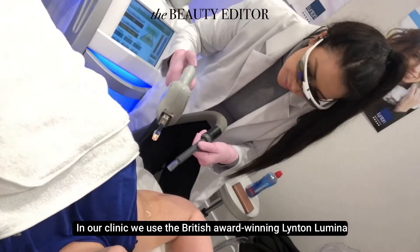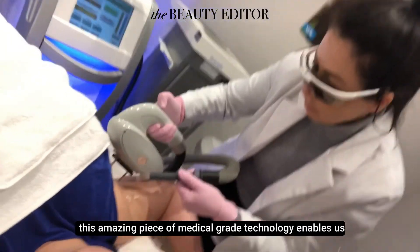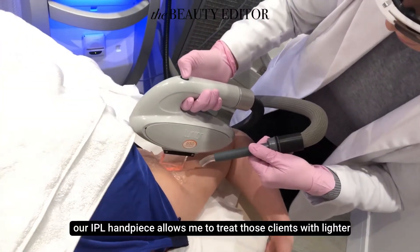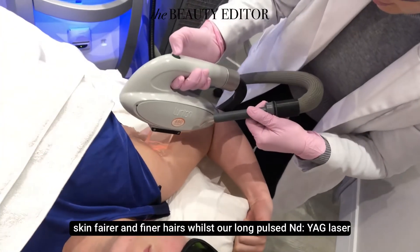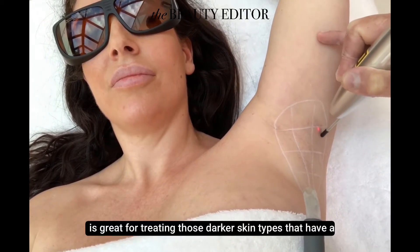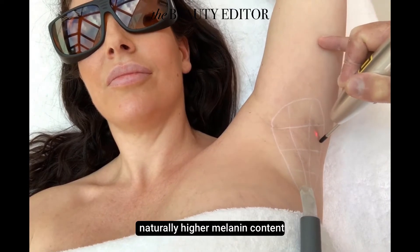In our clinic we use the British award-winning Linton Lumina. This amazing piece of medical grade technology enables us to treat all skin types safely. Our IPL handpiece allows me to treat those clients with lighter skin, fairer and finer hairs, whilst our long-pulsed Nd:YAG laser is great for treating those darker skin types that have a naturally higher melanin content.